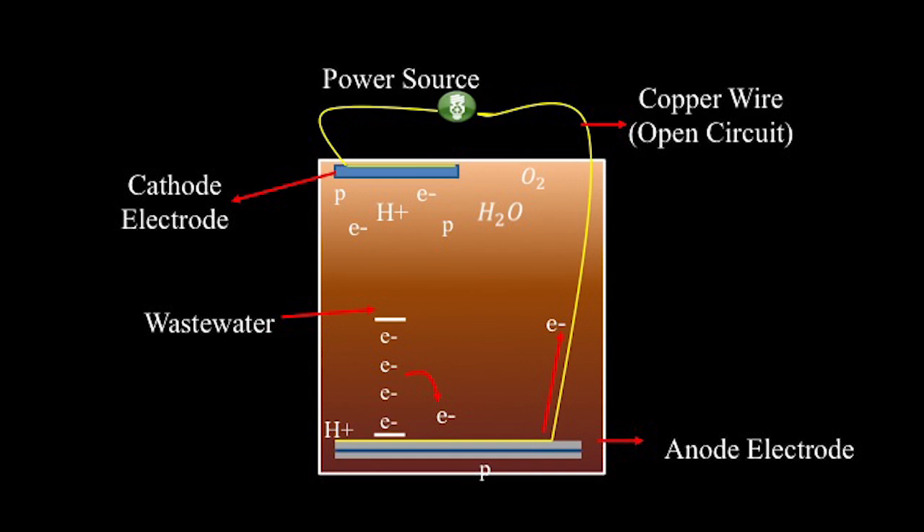How these things work is that the bacteria inside the wastewater break down the nutrients. From this point, they produce electrons. These electrons then flow from the anode all the way to the cathode — and that's basically how they produce electricity. In my research, I'm trying to control the whole system through which these electrons are moving throughout the circuit.